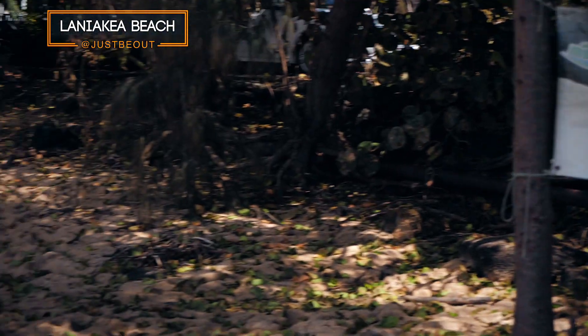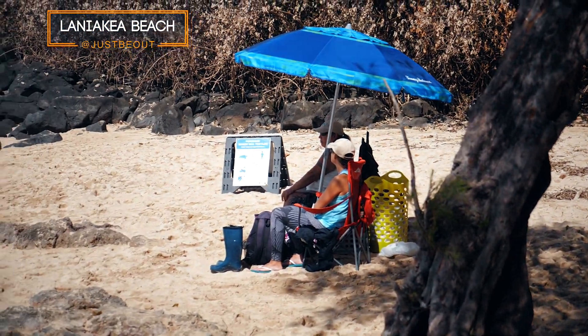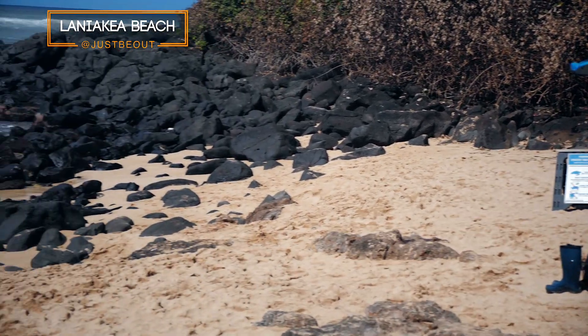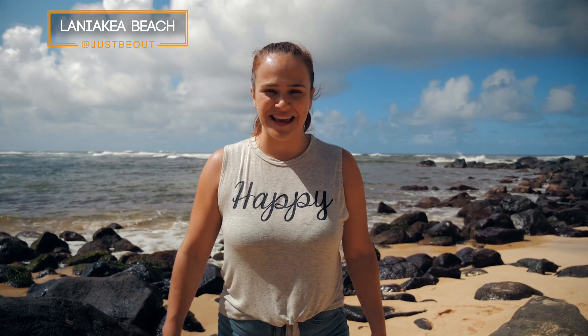We're here at Laniakea Beach on the North Shore. Normally turtles come right on the beach and rest here. There are two guards sitting and waiting for turtles. When turtles do come out, they put ropes and signs around so people don't come more than 10 feet closer. However, it's been bad weather with storm surges and they haven't seen turtles for the past eight days. So on to the next location.